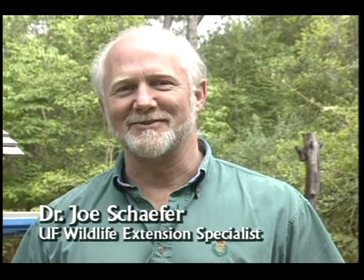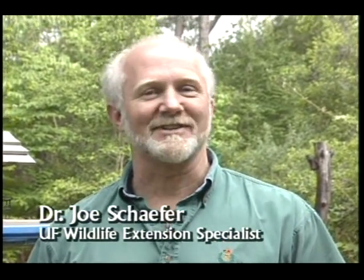Today we're going to visit with Ron Robinson, who is an avid birder, and he's going to show us a lot of things he's done in his yard to attract birds. He has a lot of bird feeding operations, as well as bird houses and water that he has for birds. So we're going to talk to Ron and see what he's provided for birds in his yard.